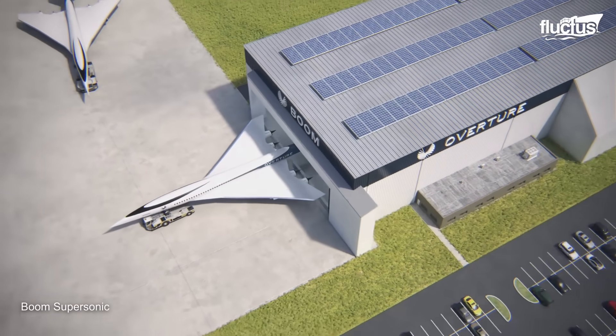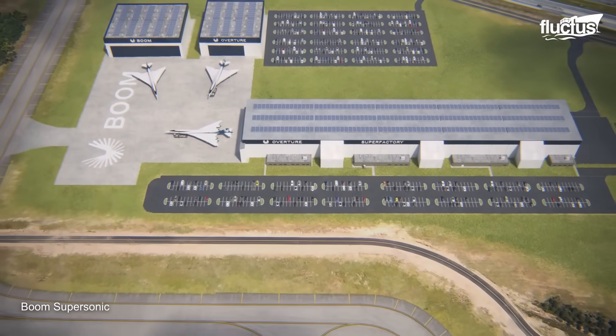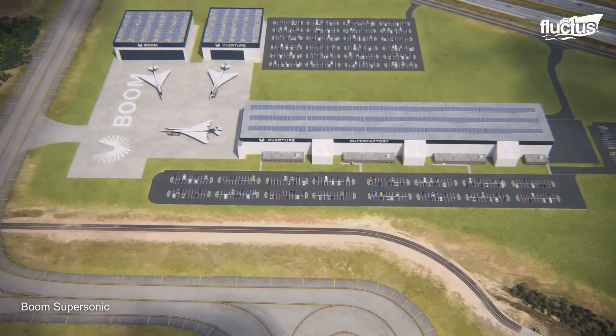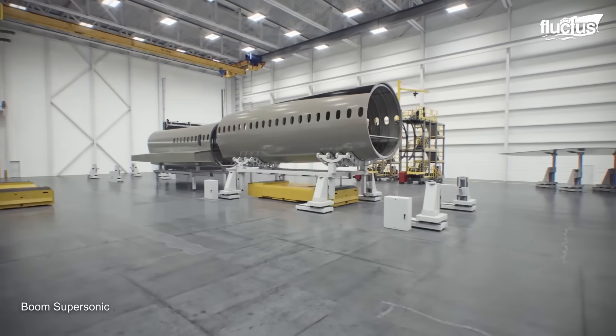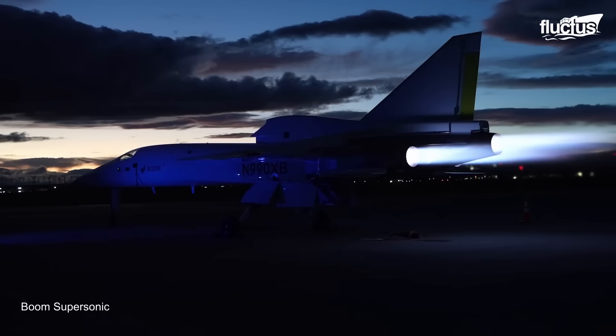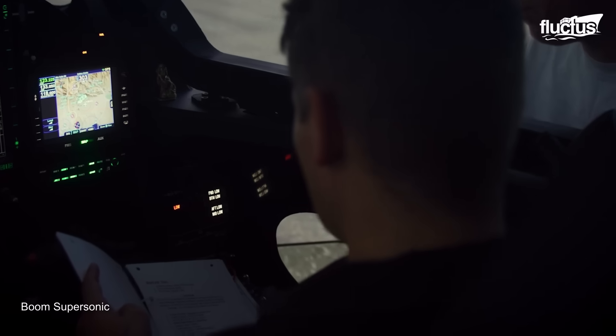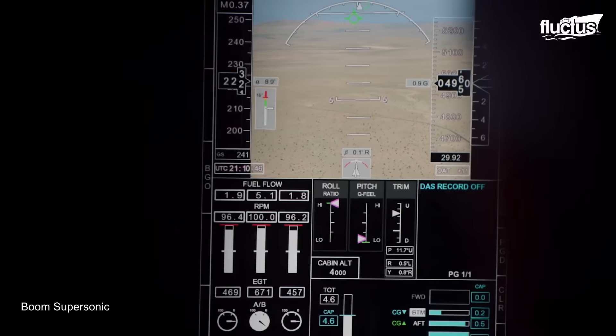Overture's Iron Bird would be located at Boom's new 70,000-square-foot facility, called the Iron Bird. This facility features Systems Integration Labs (SIL), which include the Iron Bird test model and fully functional flight deck simulators.